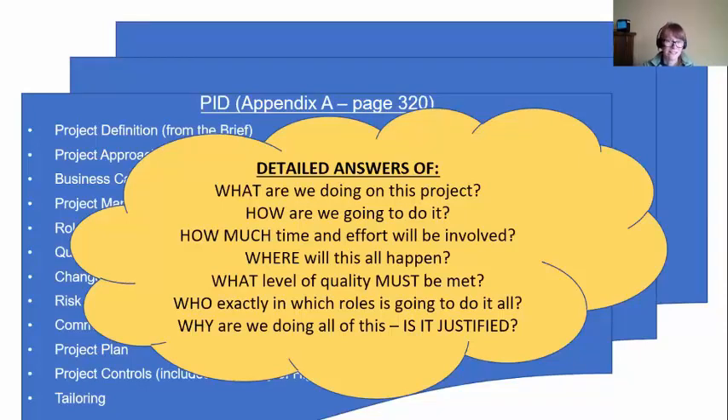And then we justify it at the end — why are we doing this? Is this justified to do all this work on this project? So we have this PID — it doesn't have to be massive depending on the size of your project, but we do need these details about the project in the PID.